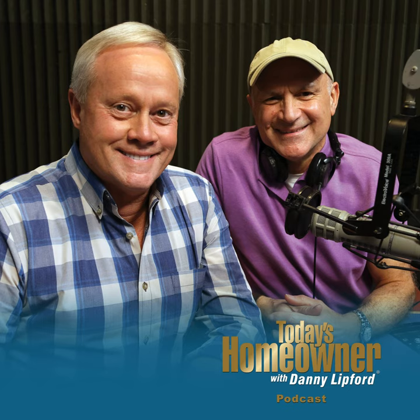Hello, and welcome to the Today's Homeowner Weekly Podcast. We're here to help you with the challenges we all face as homeowners. I'm Danny Lippert. And I'm Joe Truini. Each week, Danny and I are here on the podcast to answer any and all home improvement questions. And we want to hear from you. Send us your questions or comments at todayshomeowner.com/podcast.